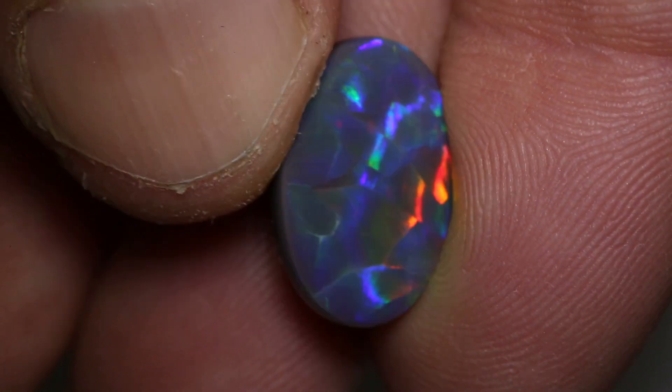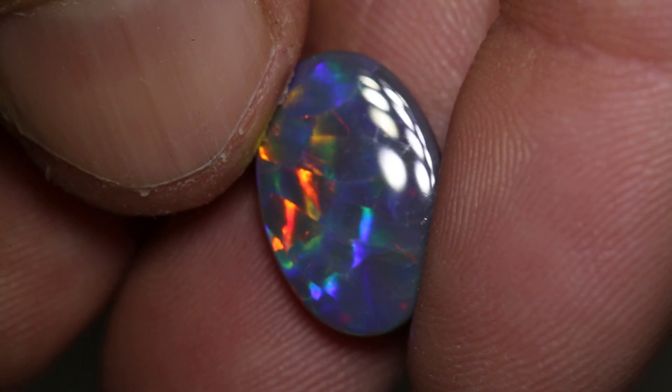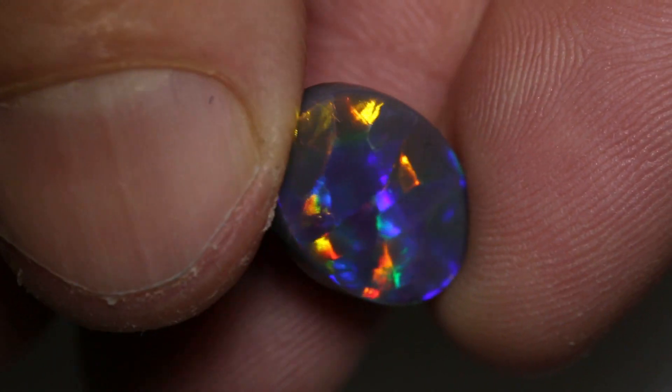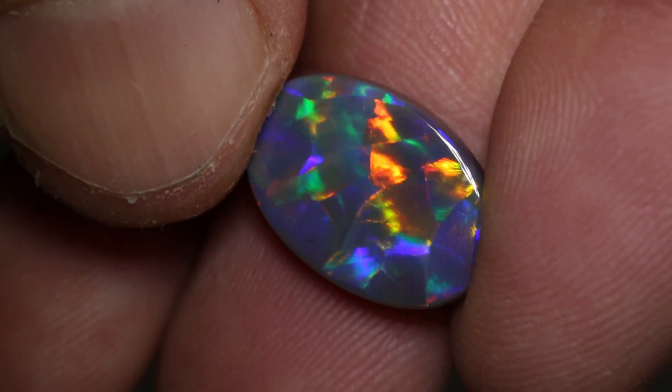That ribbon flagstone pattern is magnificent and it looks like it's coming from a nuclei here and spreading out a little bit like Asteria. Magnificent gem — you don't see these types very often at all.